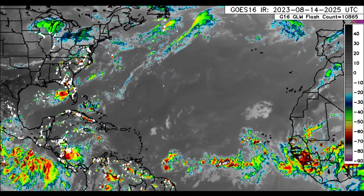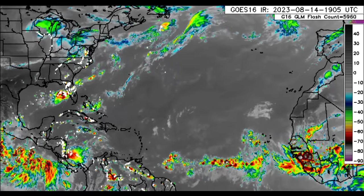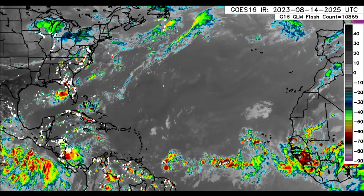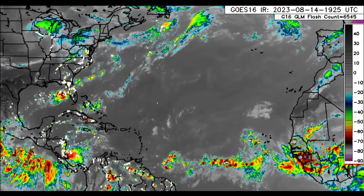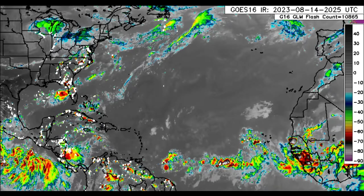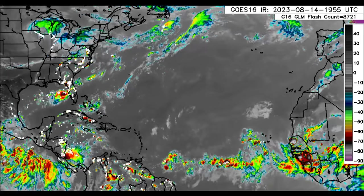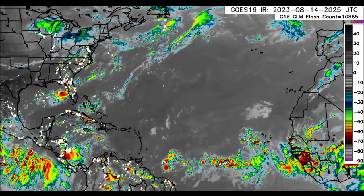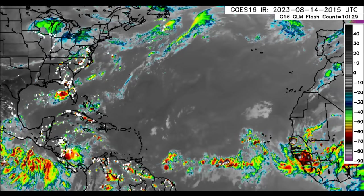Hey everyone, it is Dani and welcome to this update video this evening. I hope that you're doing really great. We will be looking at all that is happening across the Caribbean and surrounding areas. I also want to take you guys to something important when it comes to development, maybe as we're heading into the end of this week going into next week. There is increasing confidence about that actually taking place, so I will be taking you guys through everything.